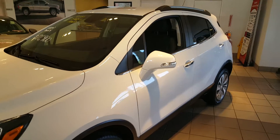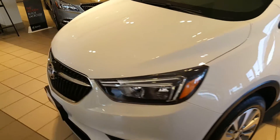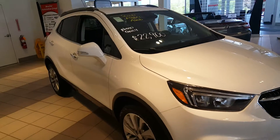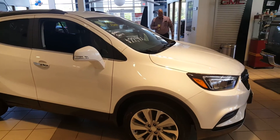We also work with 25 to 30 different lenders if financing is needed. Give me a call at 262-409-2600, my extension is 4356. Again, my name is Greg with Boucher Buick GMC in Waukesha, Wisconsin. Talk to you later, bye-bye now.